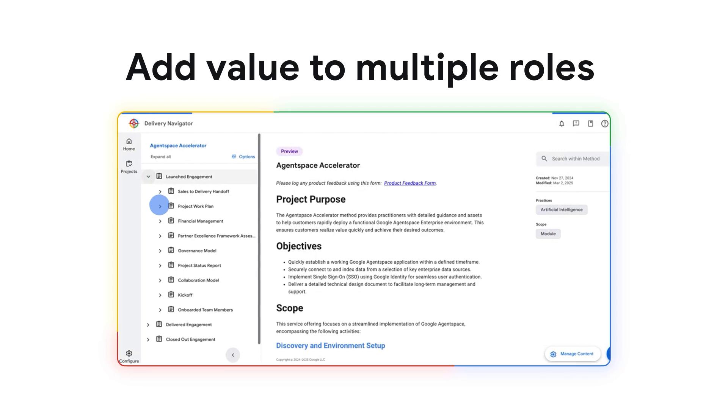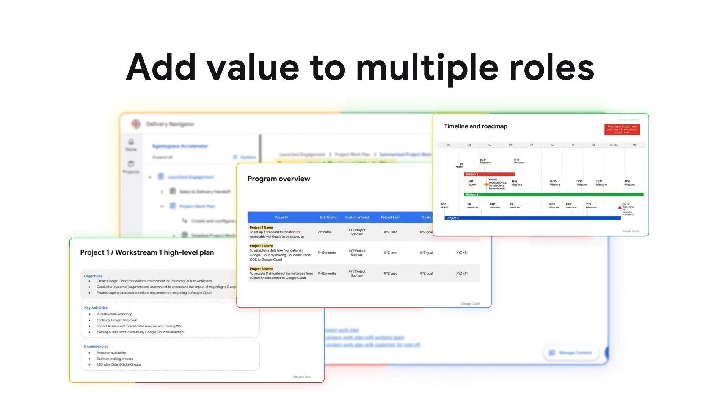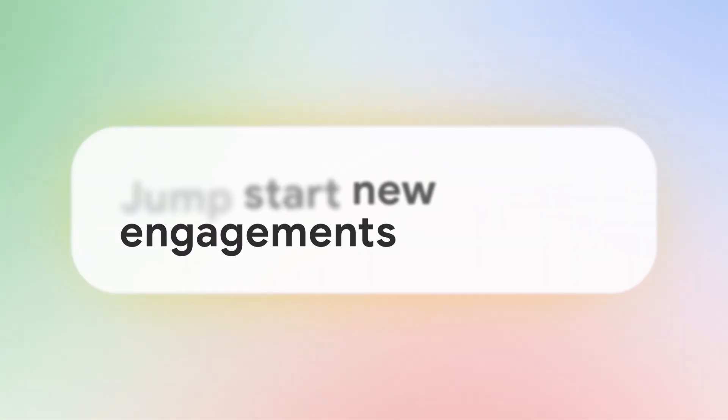Delivery Navigator adds value to multiple roles. As a project manager, you can quickly go into methodology. As an engineer, you can leverage technical documents to accelerate design and development. Templates provide a solid foundation for planning and execution.